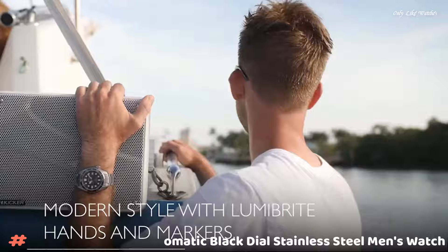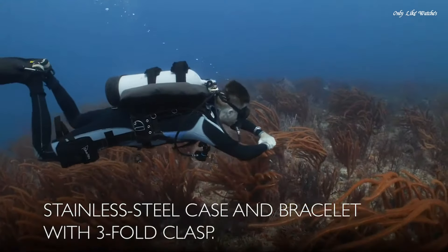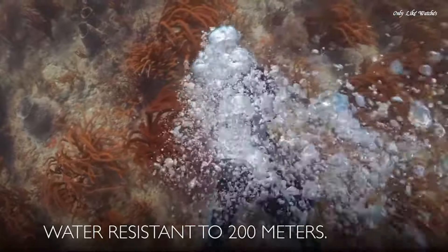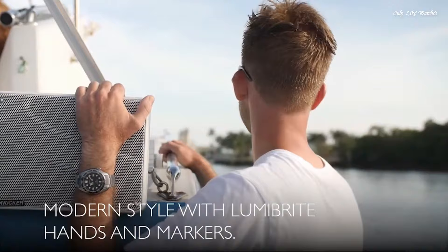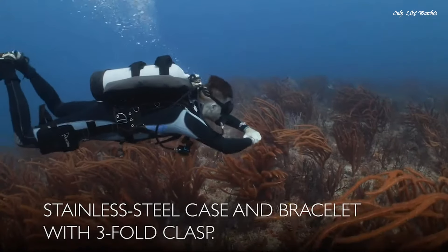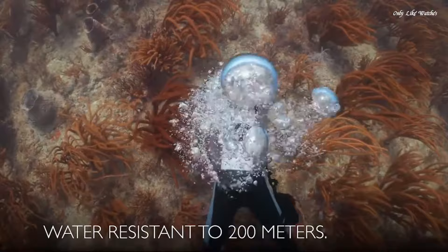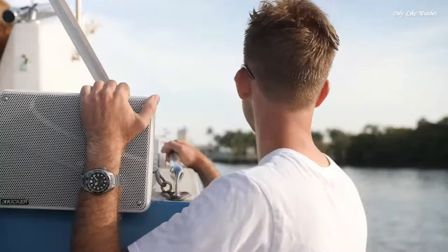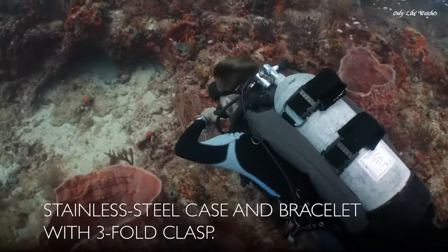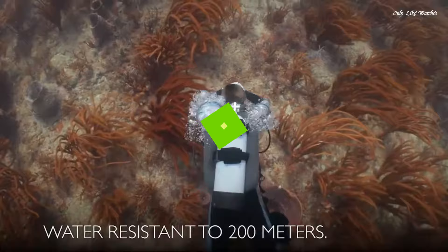Number 6: Seiko Prospex Automatic Black Dial Stainless Steel Men's Watch. Stainless steel case with a stainless steel bracelet. Unidirectional rotating stainless steel bezel with an inlaid black ring. Black dial with luminous silver hands and dot hour markers, minute markers around the outer rim, dial type analog. Luminescent hands and markers. Date display at the 3 o'clock position. Caliber 6R15 automatic movement. Scratch-resistant sapphire crystal, screw-down crown, solid case back, round case shape. Case size 44mm, thickness 12.7mm. Deployment clasp, water resistant at 200 meters. Functions: date, hour, minute, second. Casual watch style.